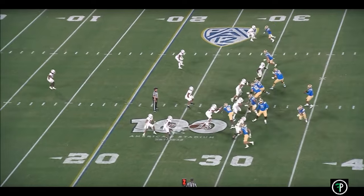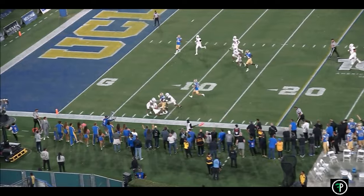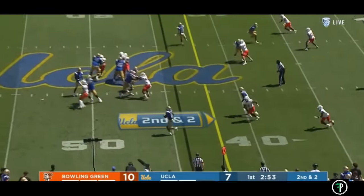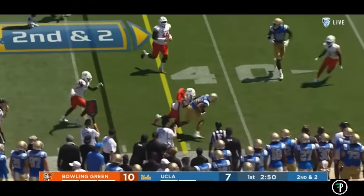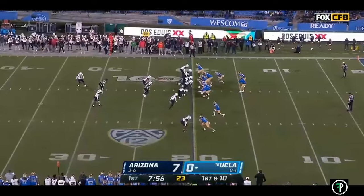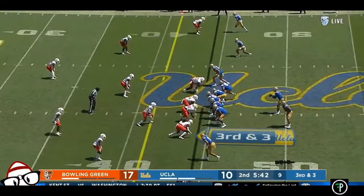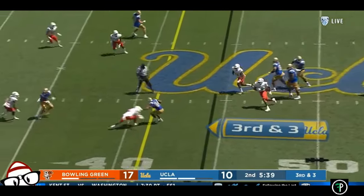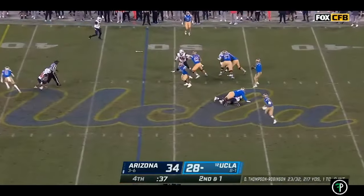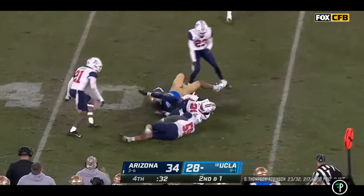While Charbonnet is a strong runner, you cannot overlook how good he is as a receiver. He will be a true three-down back because of his ability to impact the passing game. It's near impossible to get him on the ground in one-on-one situations in open space, especially when it's safeties and corners trying to bring him down. Charbonnet has natural hands and good body control, and consistently shows the ability to catch through contact. He routinely makes catches away from his body, whether the ball is thrown overhead, in front of him, or behind him, quickly making adjustments to catch off-target balls while putting himself in position to tuck and run instantly.